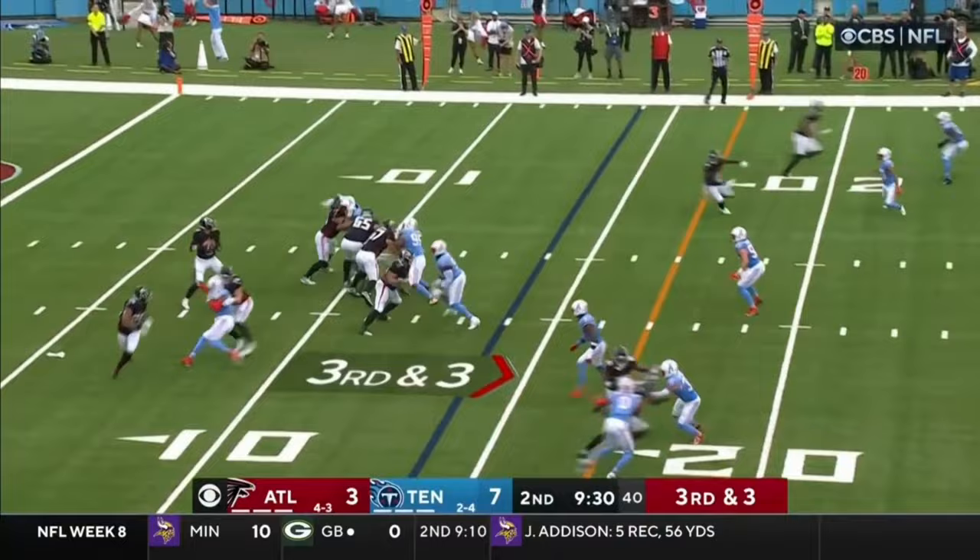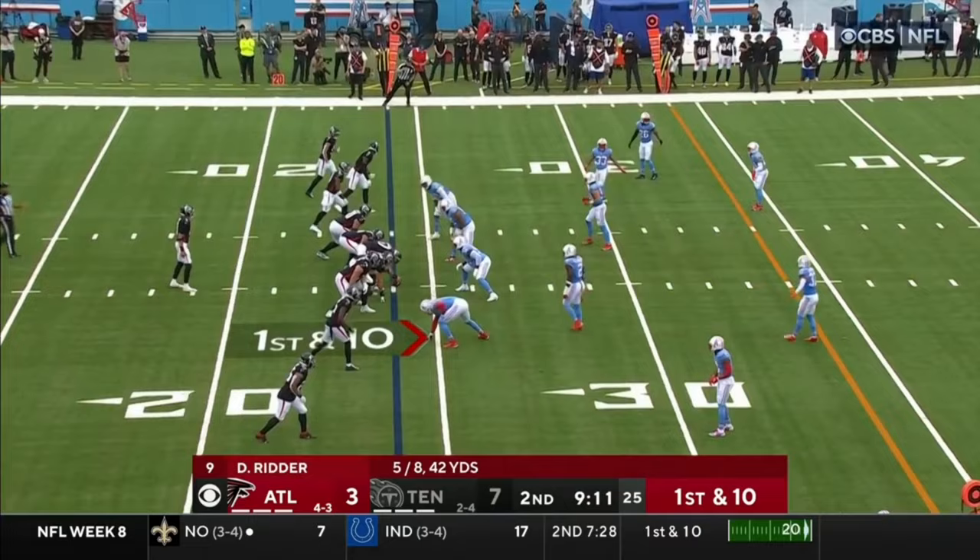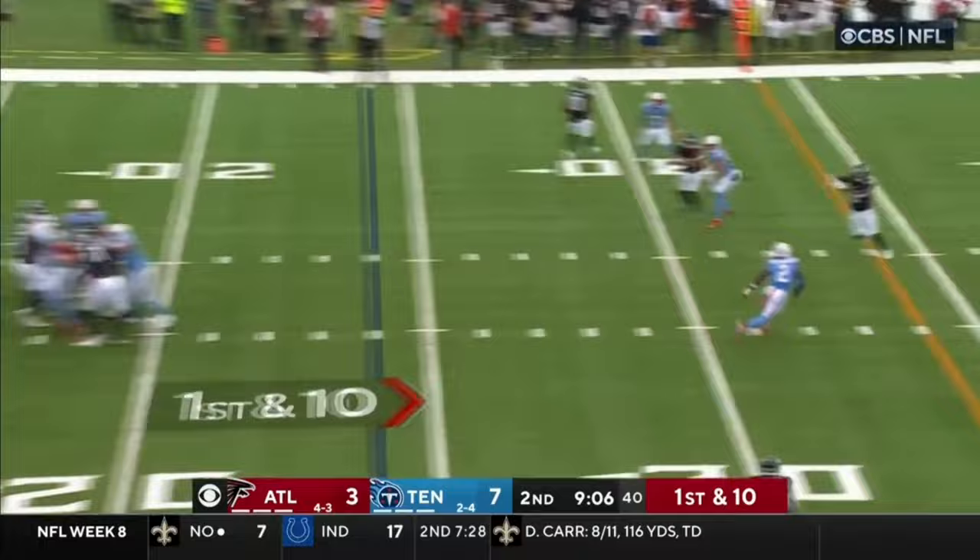A couple of big plays — third down completion will move the chains. The Lant pattern could be there all day long if the Falcons want it. No team uses their tight ends as much as the Falcons do — and another completion to Pitts.